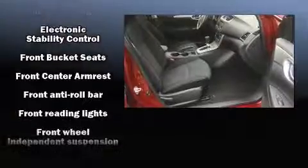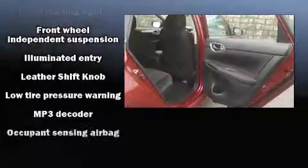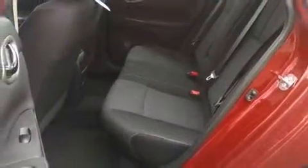Nissan ensures the safety and security of its passengers with equipment such as dual front impact airbags, front and side impact airbags, traction control, brake assist, ignition disabling, and ABS brakes. For added security, Dynamic Stability Control supplements the drivetrain.